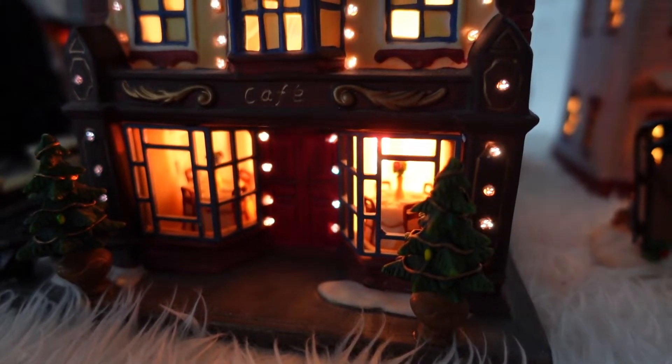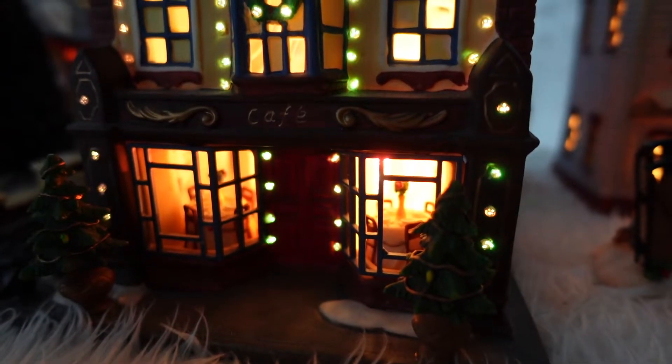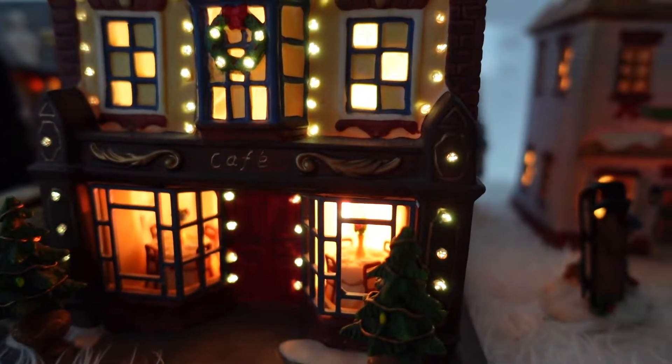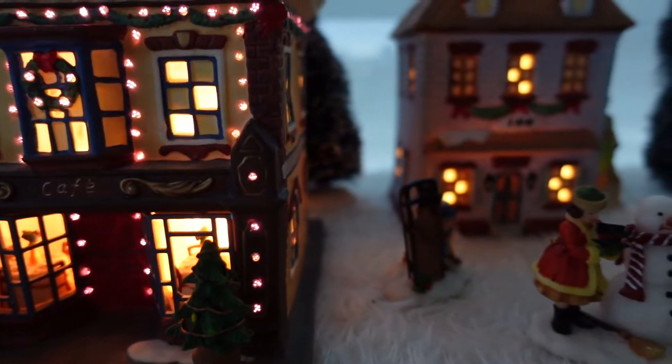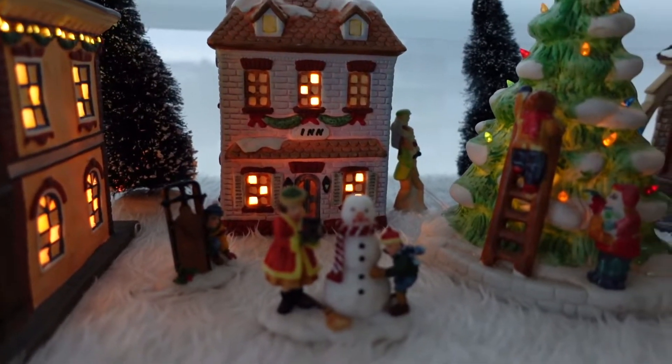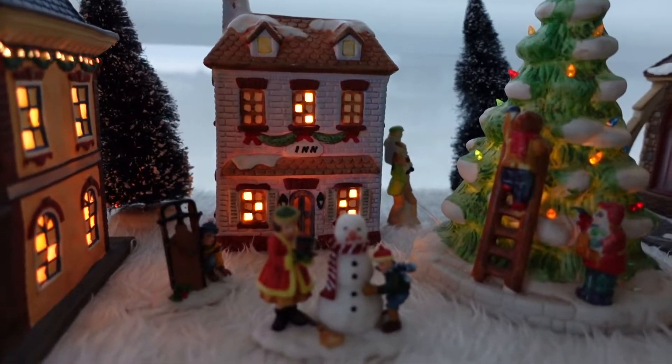Oh, it's a cafe — I can see the words cafe. Sorry about my COVID joke. Behind that we have the inn. So if you're coming from out of town, there is a little inn.